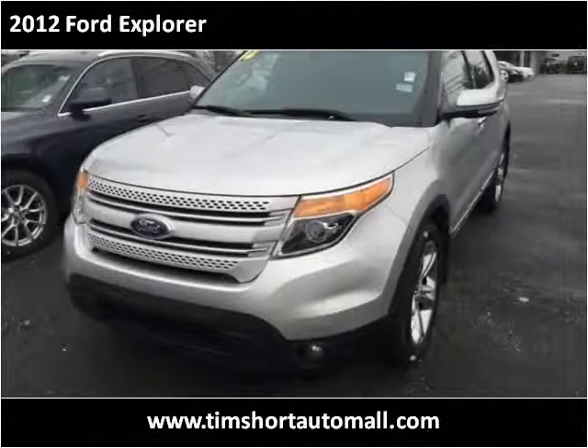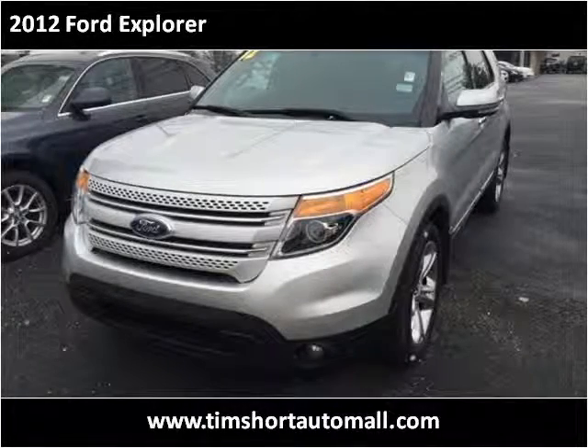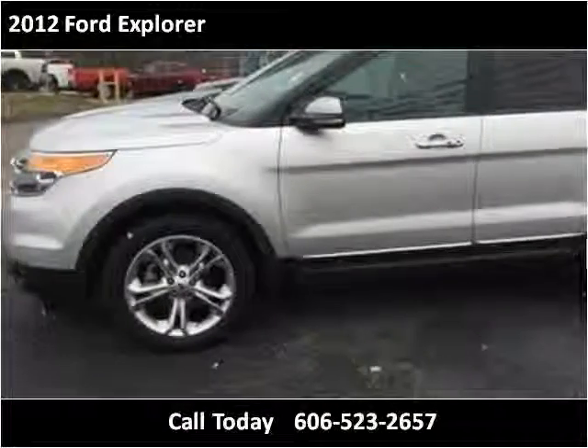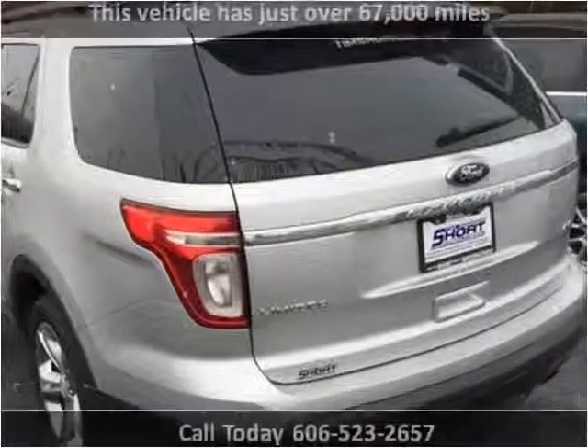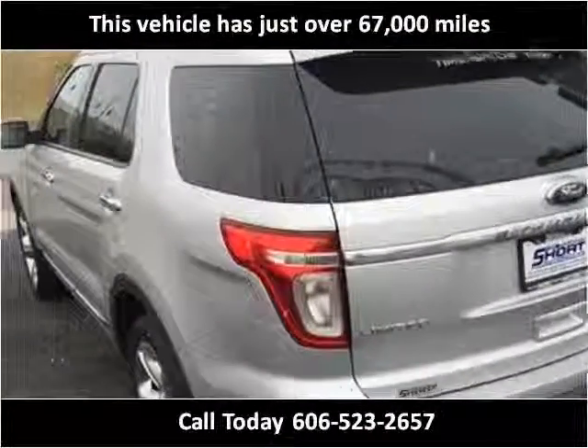This 2012 Ford Explorer is available from Tim Short Auto Mall. This vehicle has just over 67,000 miles.